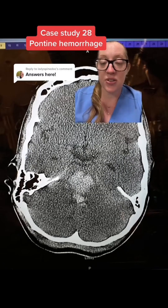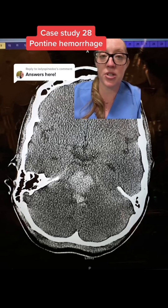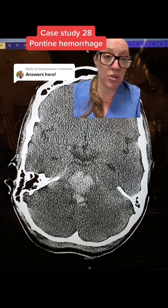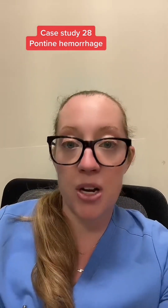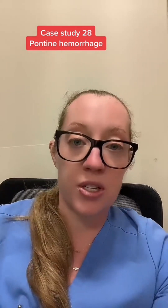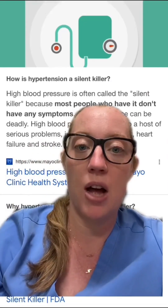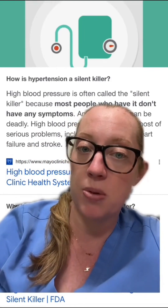Let's go through the answers of this case study of the 65-year-old man who showed up in the emergency department by EMS, unresponsive at home. He has a history of high blood pressure but decided a few weeks ago that he was no longer going to take his blood pressure medication. In medicine we call hypertension the silent killer because most patients have no symptoms — your blood pressure can remain elevated and you have absolutely no idea because you may not feel bad.